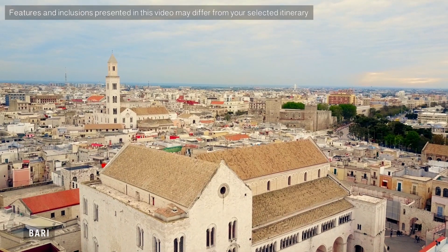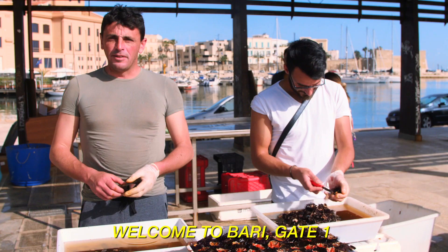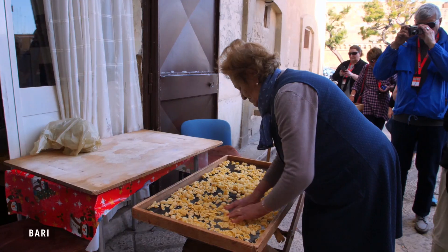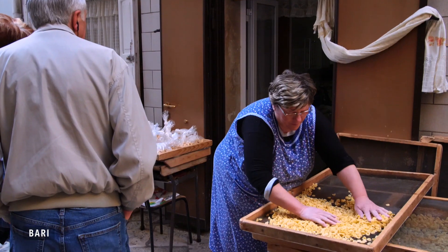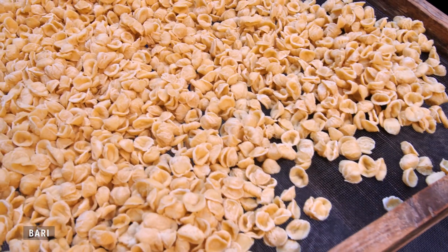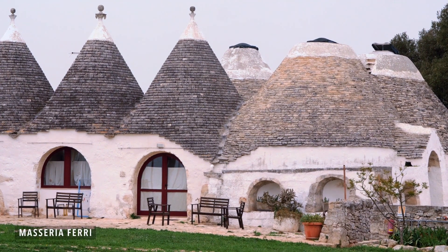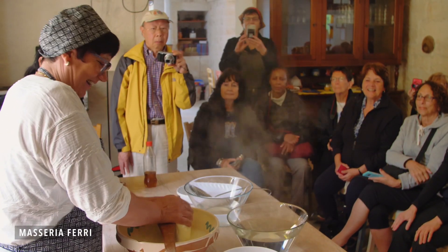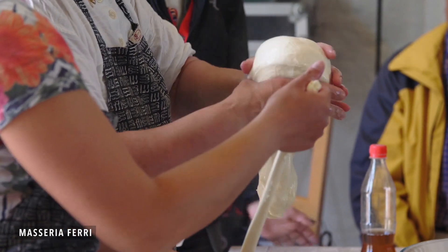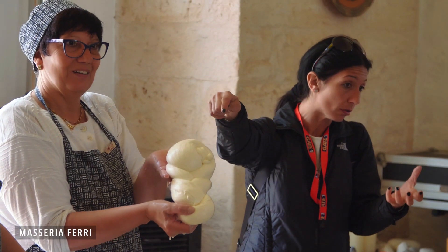Our tour starts in Bari, the main city of the Puglia region. We walk through the old town where local ladies give demonstrations on the way they shape the local pasta called orecchiette — the little ears. Next, we stop at a masseria, where we get an amazing demonstration on how to make mozzarella, another speciality of this region.